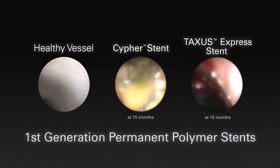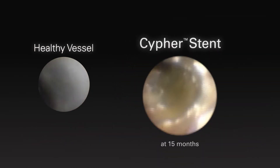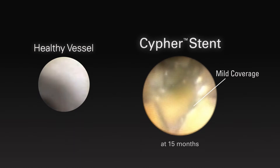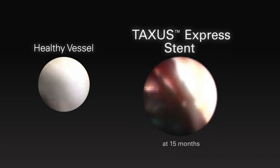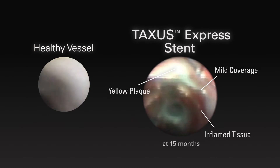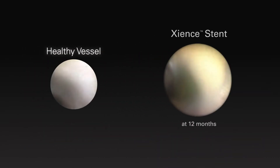A look at healing with first-generation permanent polymer stents gives an interesting view of vessel healing. Here's a Cypher permanent polymer stent at 15 months — mild stent strut coverage is present along with inflamed yellow plaque. Taxus Express is another first-generation permanent polymer stent that also shows mild stent strut coverage and inflamed tissue at 15 months.